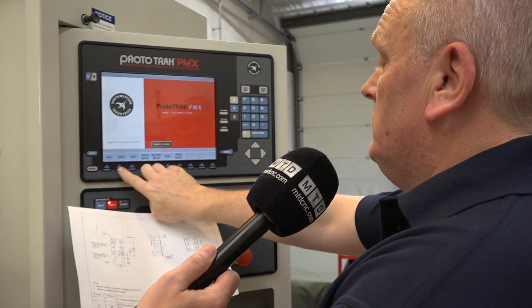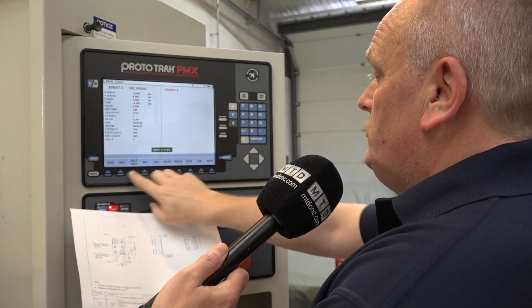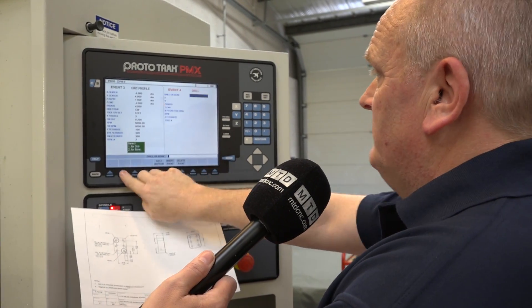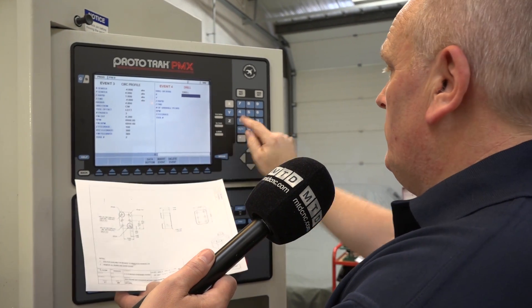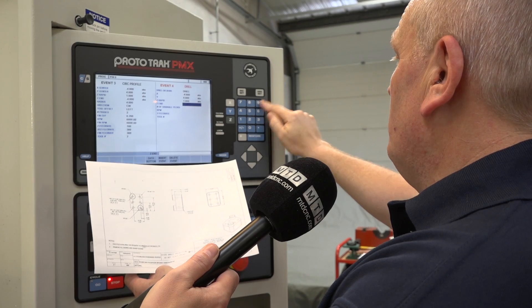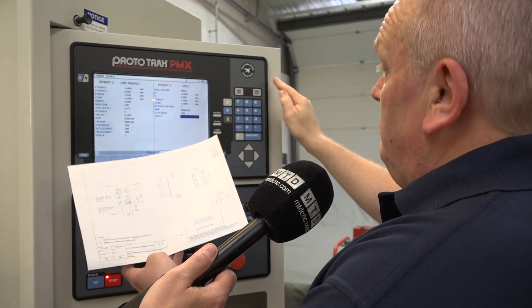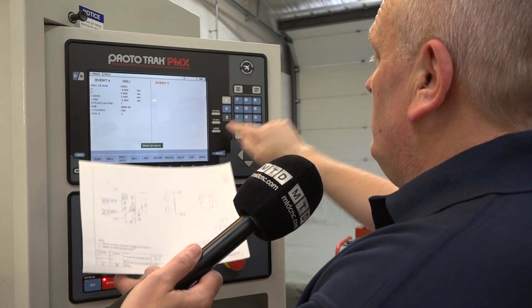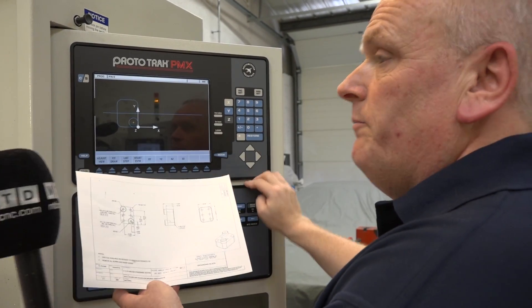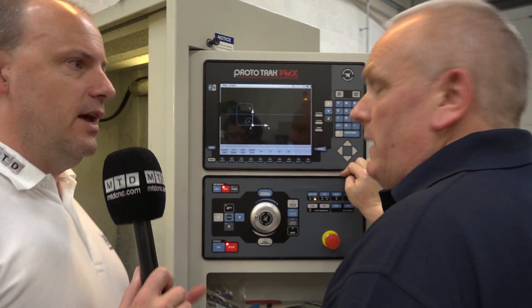And then to add some holes — go to the end of the program. Drill — there are lots of options. Minus 4, plus 4, one above, minus 5. And there's a hole in the middle. I think that demonstrates within that few minutes how easy it is to program a component.